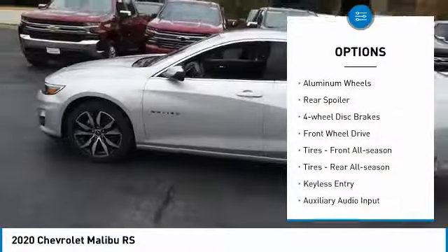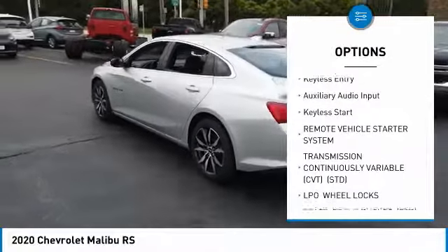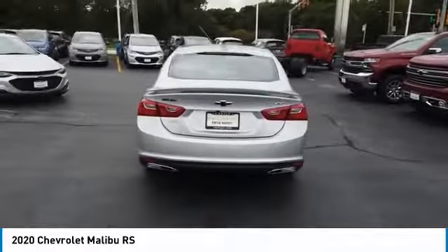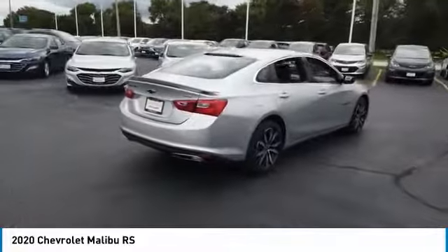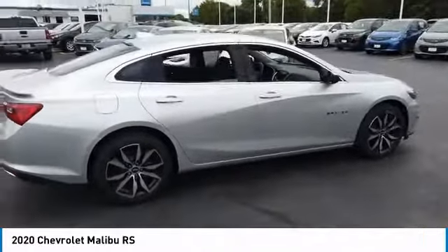Turbocharged, aluminum wheels, rear spoiler, four-wheel disc brakes, FWD, front all season tires, rear all season tires, keyless entry, auxiliary audio input, keyless start. This vehicle offers reliability and good looks at a great price.